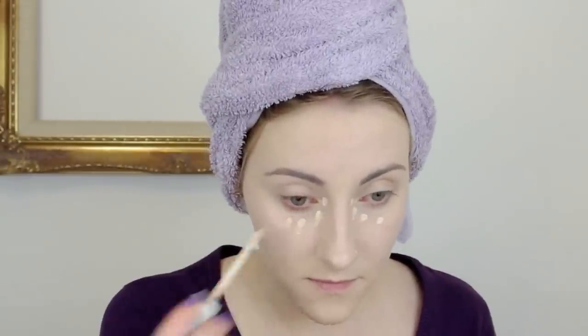For concealer I use Collection 2000's Lasting Perfection Concealer, which I'm sure you have all seen before. I put this under my eyes and on any blemishes.